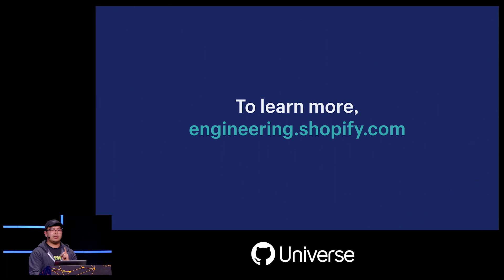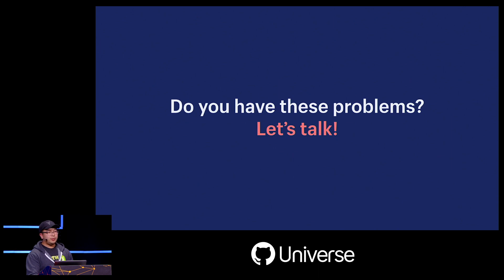Earlier today we released a more technical blog post to our engineering blog about the design of the actual queue we built. If you want to learn more, check out our engineering blog at engineering.shopify.com. It's been hard for us to find others solving problems in this space at scale, so if that sounds like you, let's talk — me and my colleagues Darren and Willem are here all day, so please come find us. Thank you for the privilege of your time, and enjoy the rest of the conference.